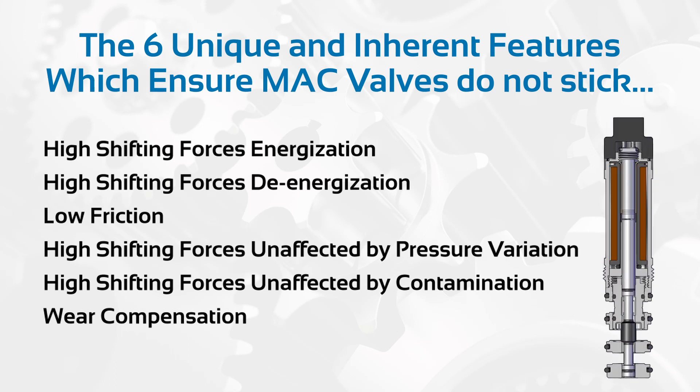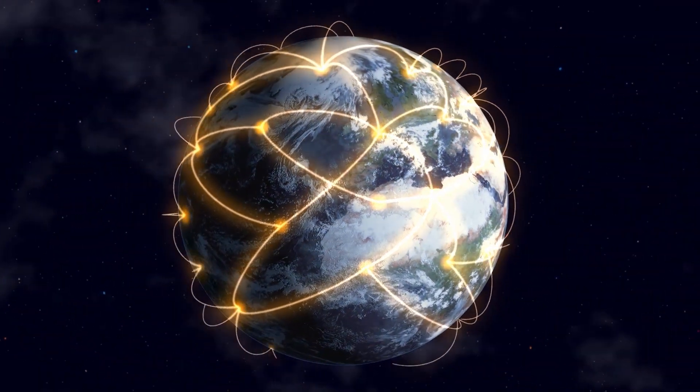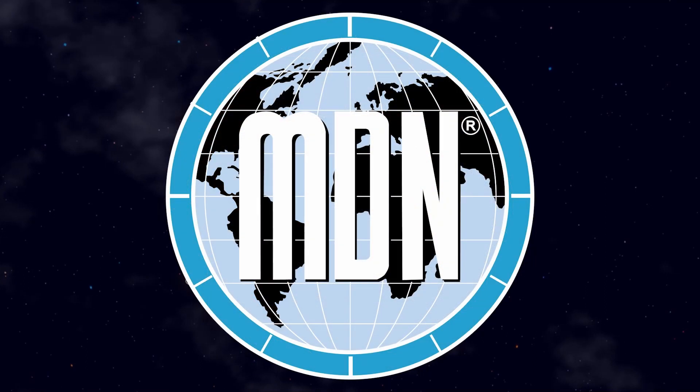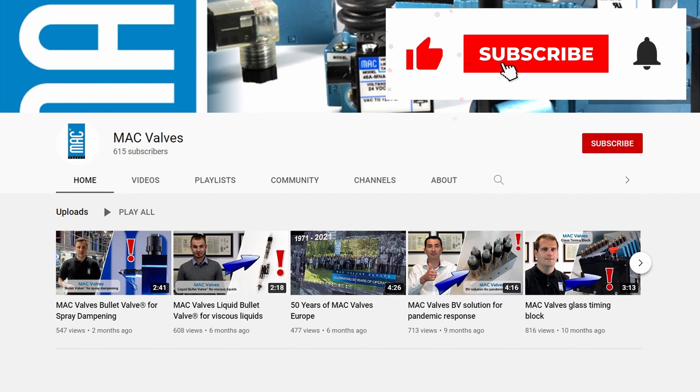We look forward to continuing to develop innovative valve solutions for you. For more information, please contact your local Magvalve distributor at www.macvalves.com.